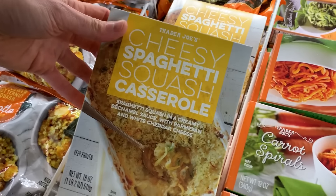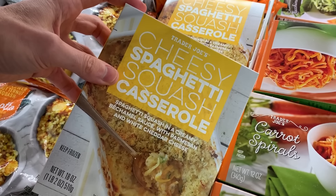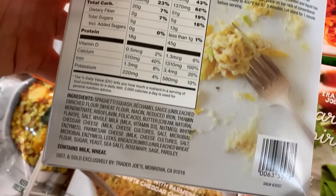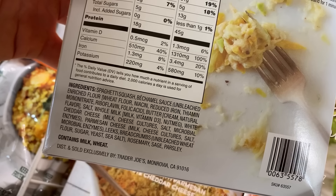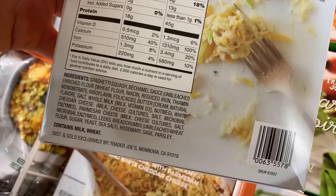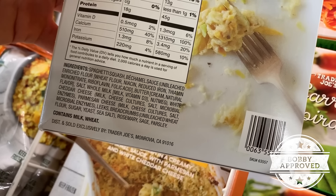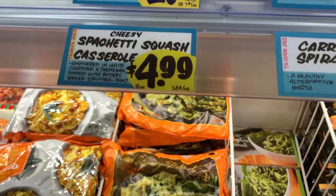This is cheesy spaghetti squash casserole. Spaghetti squash is low carb, but once again this is not low carb because if you read the ingredients, it has breadcrumbs made with flour and a bechamel sauce — which is butter, flour, and milk. So it's not low carb, but it is relatively clean. The cheesy spaghetti squash is $4.99, so not too bad.